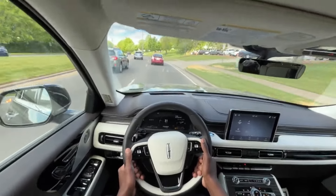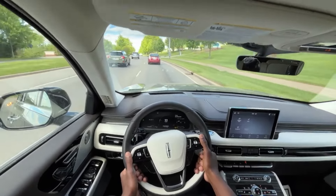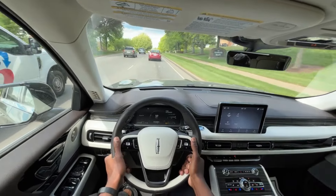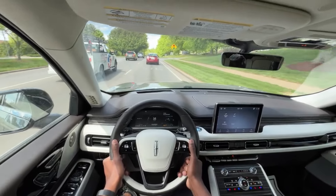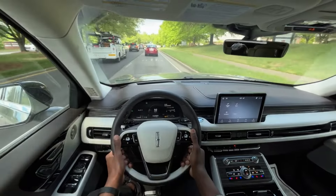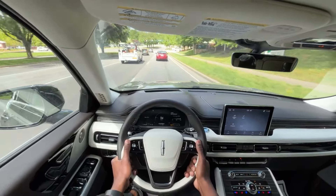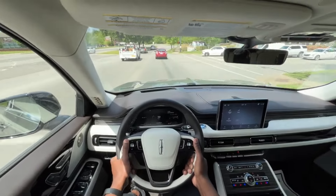Honestly, for the money, if you want to compare it — I'd probably go with the GLS. This does a good job in every sense comparing to something that's a little bit more money. Depending on how you option out a GLS, a lot more money — but still you get everything that you would want and then some, compared to a similarly equipped Mercedes-Benz.